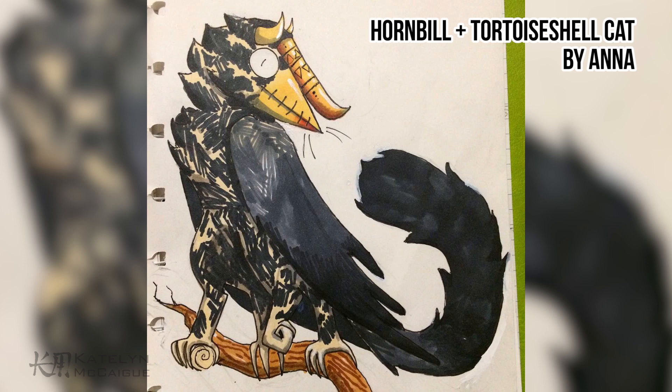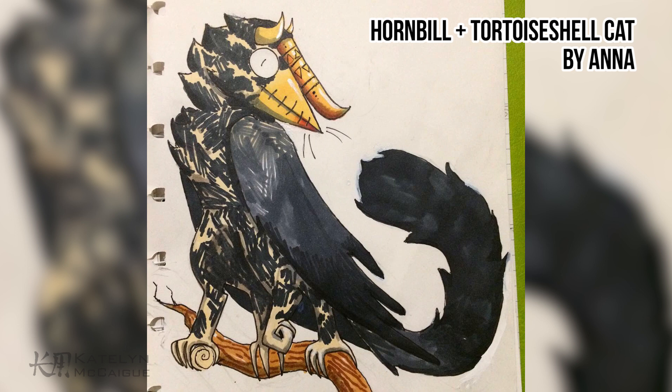Next up is Panic Bird by Anna, which is a combination of a tortoiseshell cat and a hornbill. I thought it was super creative to pick the hornbill — it's a really amazing bird — and I love that you added all these extra patterns and colors to its horn. Really awesome combo, great work, this thing looks amazing.